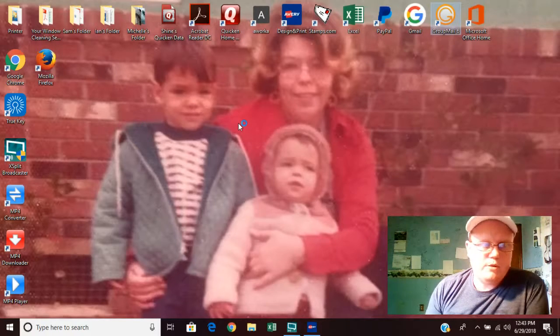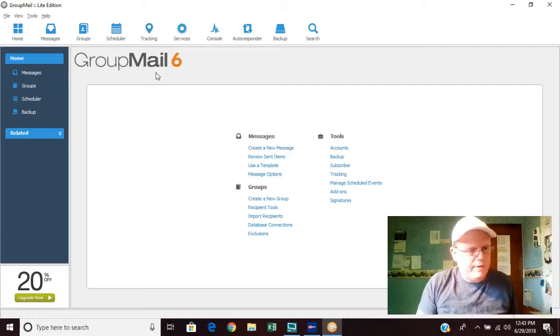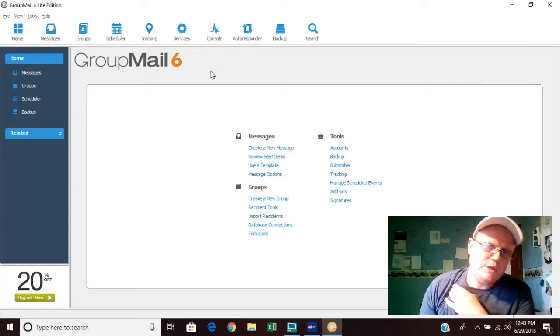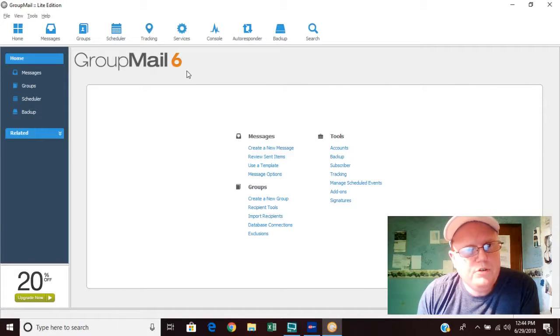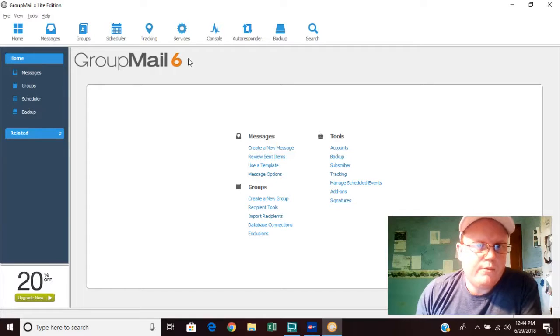Once your business starts to expand, start collecting email addresses from your customers as soon as possible. If you send a letter, they might not get it, but with email they're on their phone or laptop wherever they are. Customers often say they'll call in three or six months but forget — if you collect their email addresses and put them into groups, you can send promotional offers and reminders. When they open it, they only see their own email, not a bunch of others.